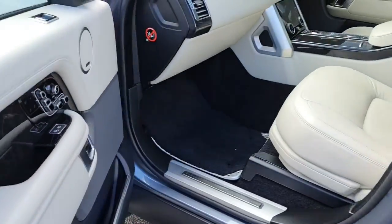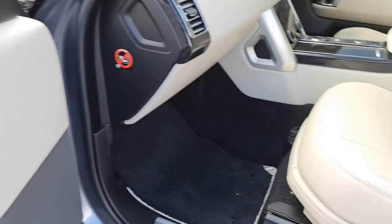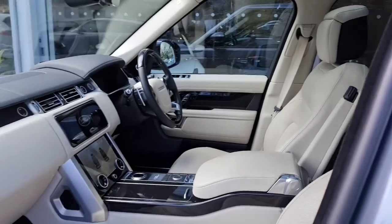Moving on to the front passenger side, beginning with the door card, we have electric controls for the windows, the seat, and speakers for that Meridian audio. The passenger gets an ivory leather electric memory massage climate seat.